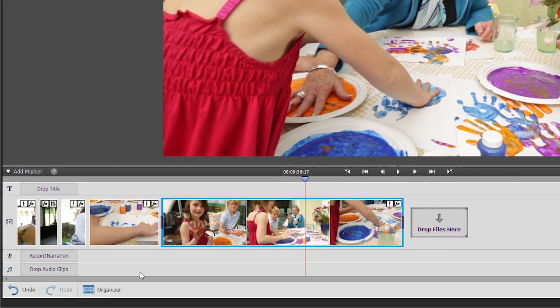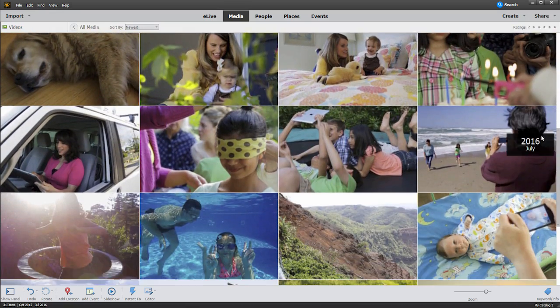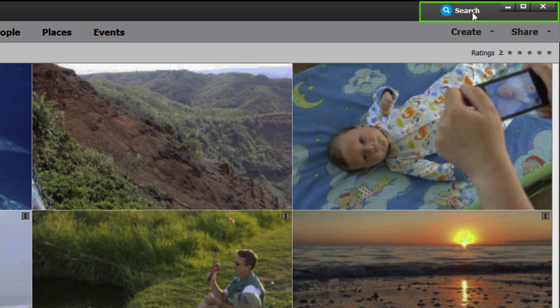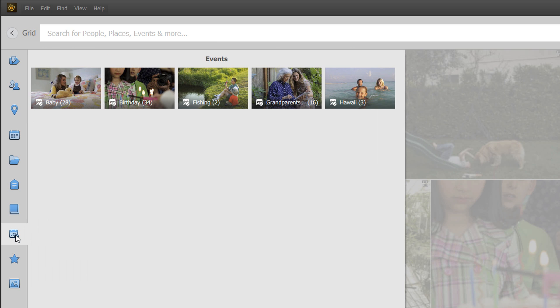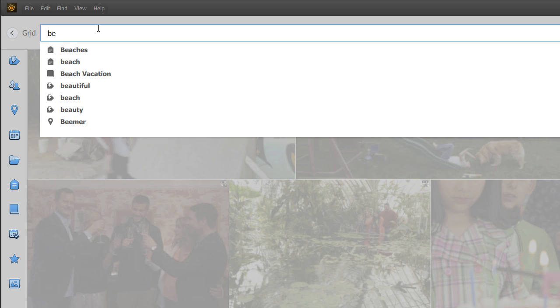You probably have dozens, if not hundreds, of videos in your personal collection. The Elements Organizer makes it really easy to find any video you need at any time. Visual searching is a cinch, because the Organizer puts all your favorite search options in one place. Just click once to search by places, by events, by your favorite videos, and more. You can also search on multiple subjects at once to really narrow things down.